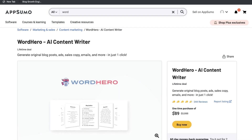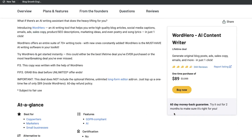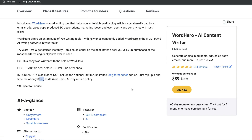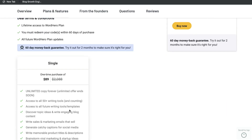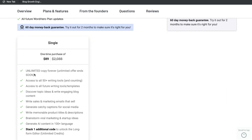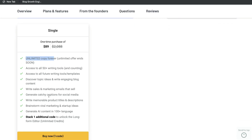The lifetime deal for WordHero starts at $89, but that does not include the long-form templates, which allows you to create a long-form blog post or articles. So you would have to pay an extra $89 to get the long-form editor, making it a total of $180 to get all of the templates and features included in WordHero. You also get unlimited copy for that pricing, so there's no limit on the amount of copy you can generate.